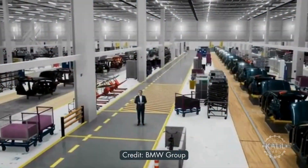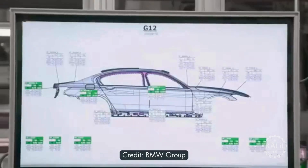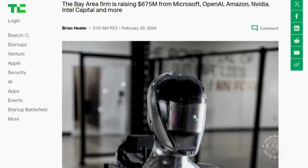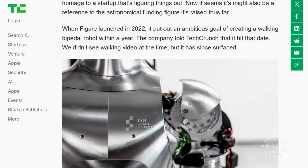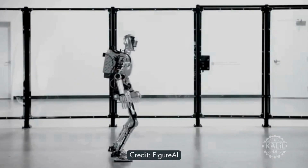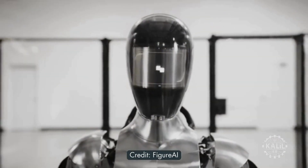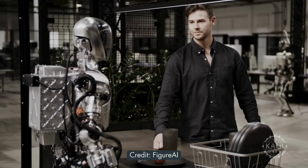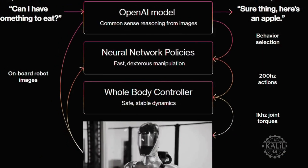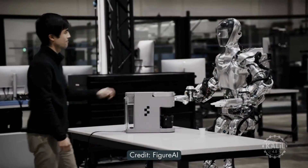The trial was part of BMW's broader iFactory vision for efficient, digitally transformed, and sustainable car production. Earlier this year, Figure announced it had secured $675 million in funding from OpenAI and others. The partnership accelerated the development of the humanoid's conversational abilities. Weeks after the February announcement, Figure released footage of the robot conversing in real time. The robot's AI models were developed in partnership with OpenAI and trained on NVIDIA GPUs, enabling the Figure O2 to interact with people through voice commands.